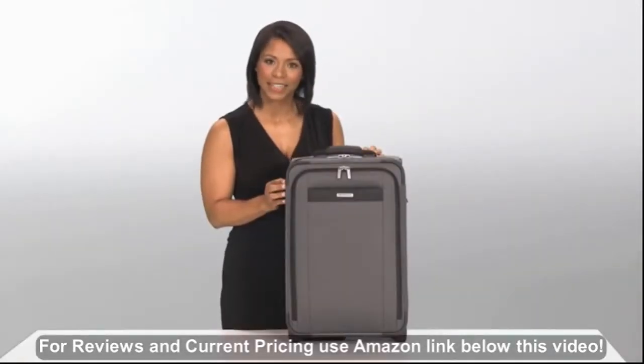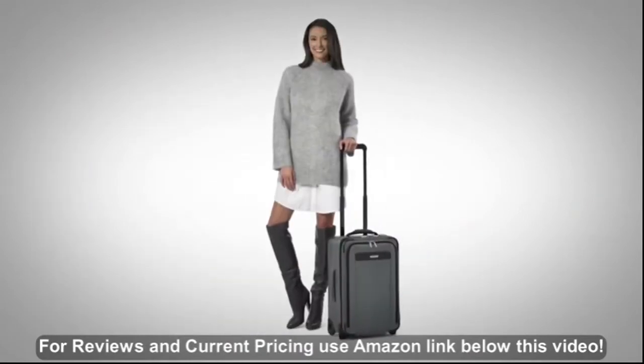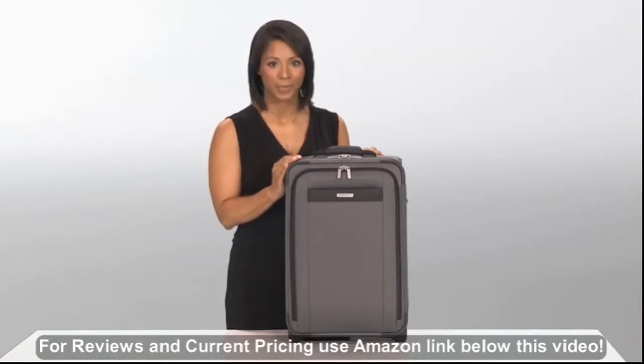Hi, I'm Yvonne from Briggs & Riley, and this is the Tall Carry-On Expandable Upright from the Transcend Collection. This is the ideal bag for a two to five day domestic trip. It's packed with features that will not only add a method to your packing madness, but move you through security with ease.